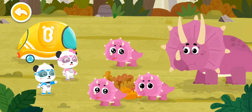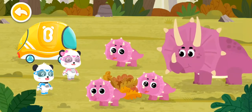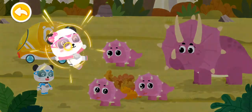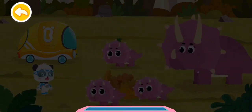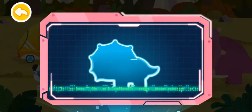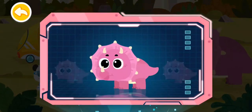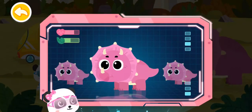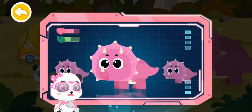Wow! Baby Triceratops are born! Let me examine them. Magic Watch, activate the checkup device. The checkup results show that the baby triceratops are in good health, but they are undernourished.